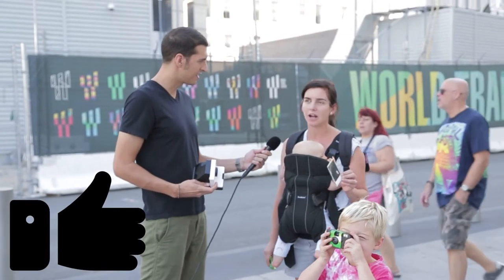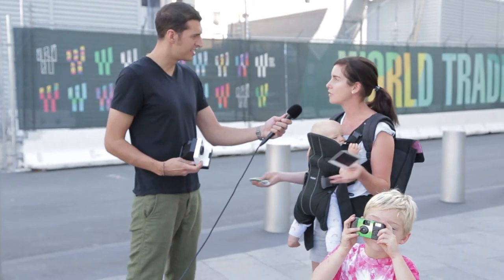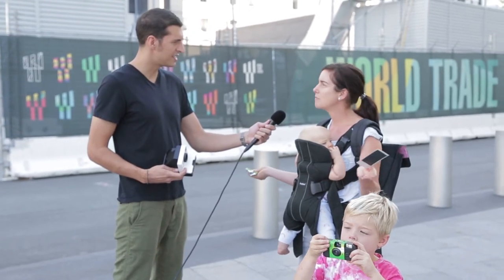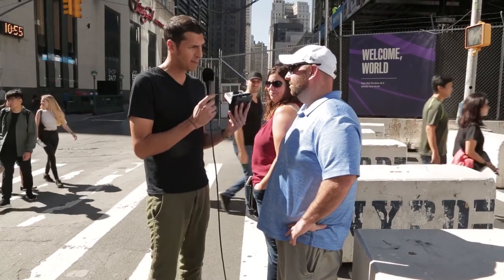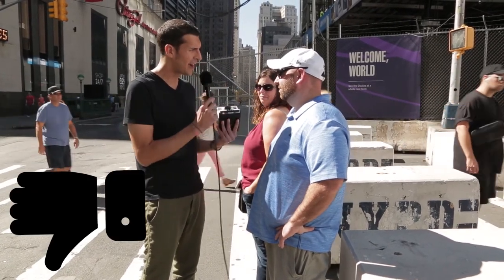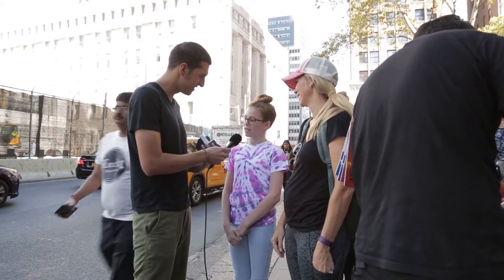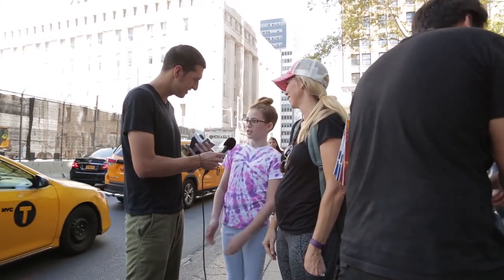Yeah, I want the tangible picture. I'm like over it. I have hundreds of pictures on my computer that I never print out, and I'm like, what sort of memory is this? Would you rather take a picture with this or with your phone? My phone. Why? Just easier. Probably with my phone. Why? Because you could delete it and try it again.